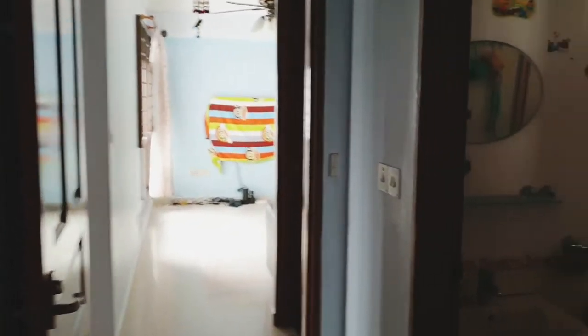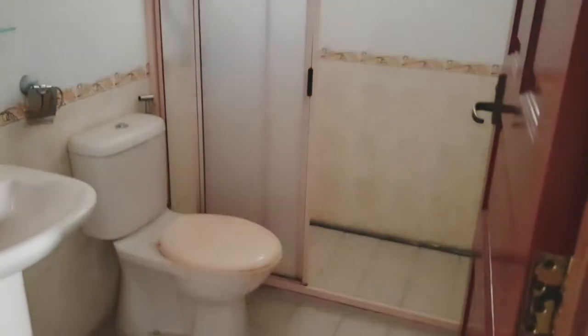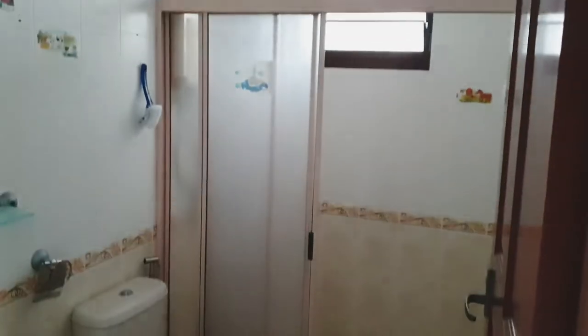Coming to the master bathroom — likewise, it was done by HDB itself. Pretty well maintained.